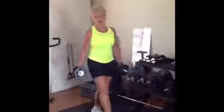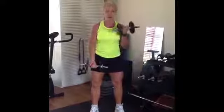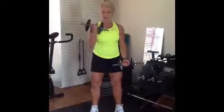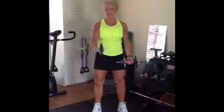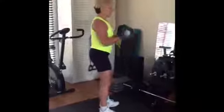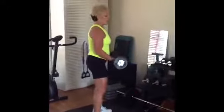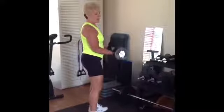Our next exercise is the bicep curl. Knees are soft, hands out in front. We're curling up one arm, then the other — working with both alternating and both together if you wish. Side on, we have no swinging of the elbows, curling up and down, lifting up and down.